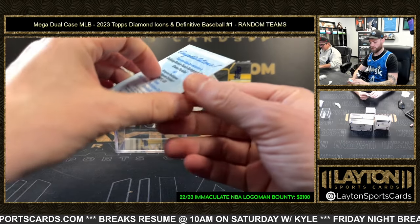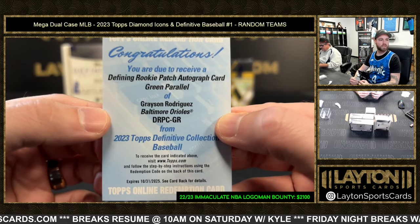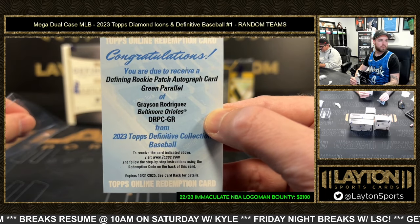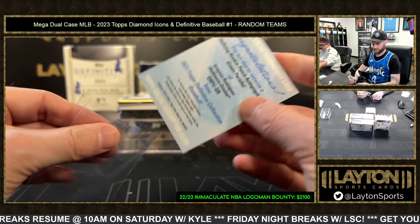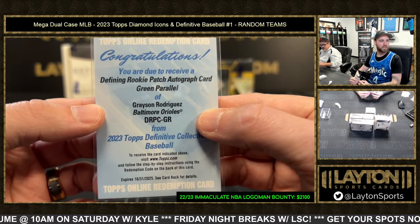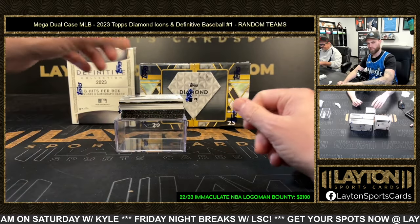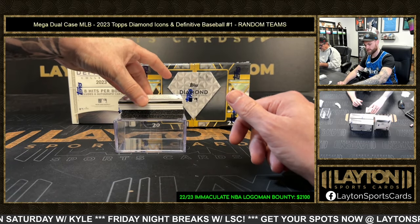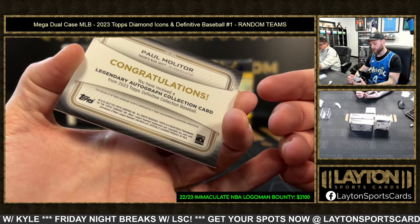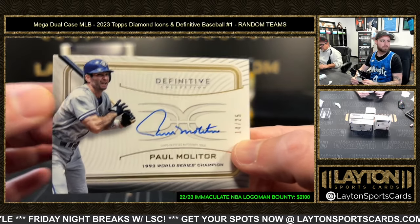Guardians redemption — Defining Rookie Patch Auto green of Grayson Rodriguez for Baltimore. RPA green — Gray Rod Baltimore RPA green, should be to 25 in the RPAs, maybe less. Blue Jays — Paul Molitor auto, numbered to 25.